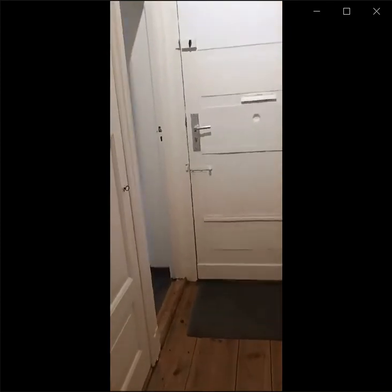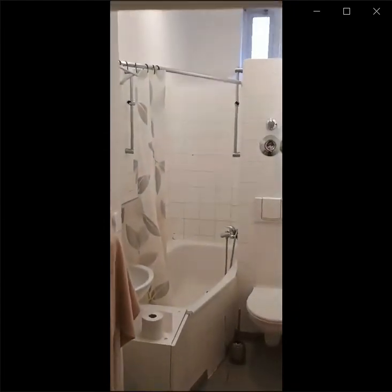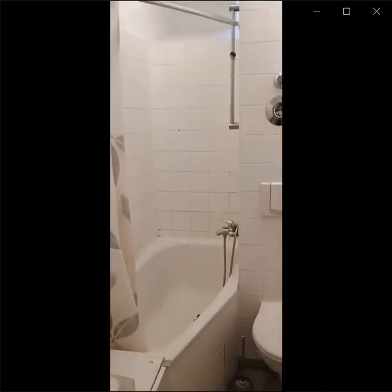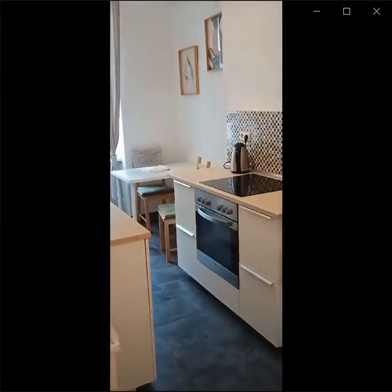Let's go check the bathroom and the kitchen. The kitchen is right next to the entrance and right next to it is the bathroom. You can see it has its own heating unit. Here is the bathtub as well as the sink. There is a cabinet right over the sink.